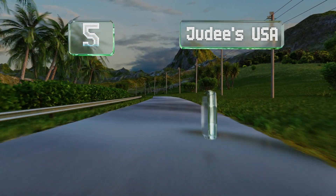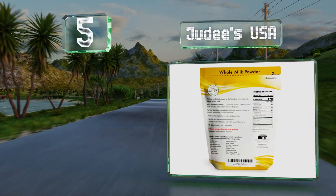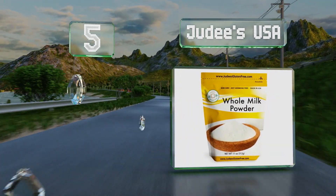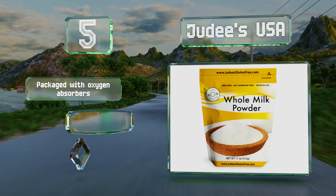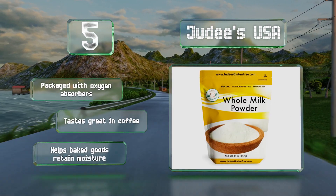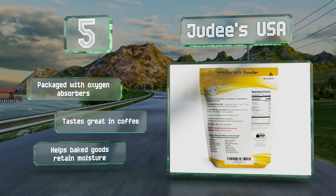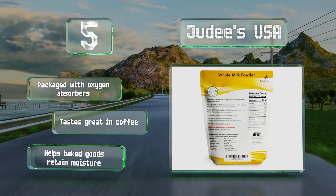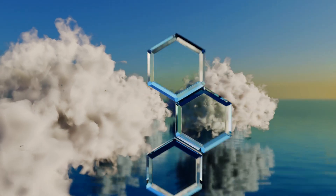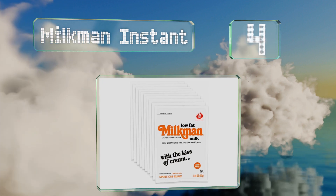Halfway up our list at number five, free of any growth hormones like rBST and coming from a dedicated gluten and nut free facility in Ohio, Judee's USA arrives in a foil-lined resealable pouch that makes storage easy. It contains only one ingredient and is especially good for making bread. It's packaged with oxygen absorbers, tastes great in coffee, and helps baked goods retain moisture.